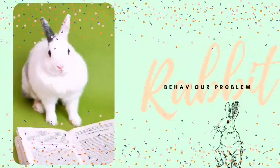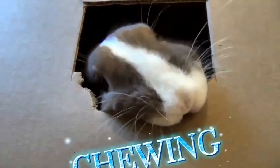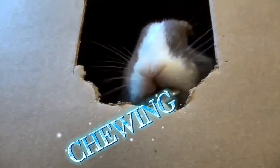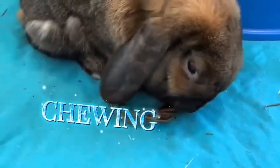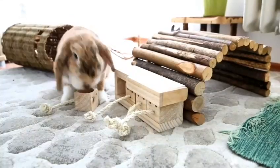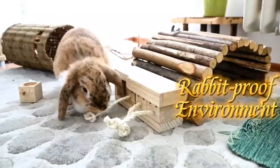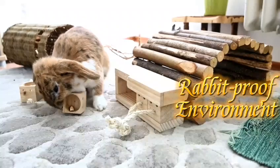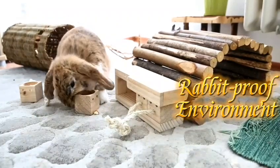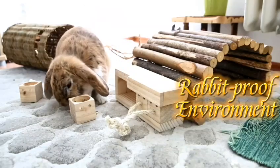One problem behavior of rabbits is chewing. It is a normal situation for rabbits as their teeth grow continuously, so it is a must for them to chew to prevent the teeth from overgrowing. In order to prevent them from harming themselves, provide a rabbit-proof environment. Prepare wooden toys specialized for them to chew and provide enough hay as it helps to wear down the rabbit's teeth.